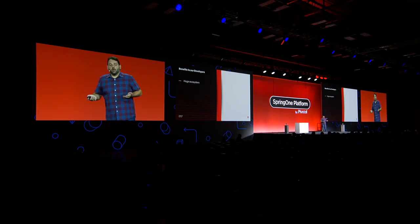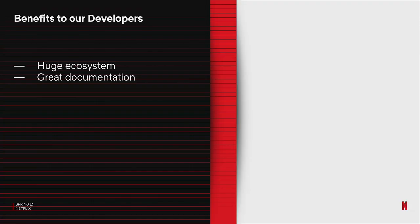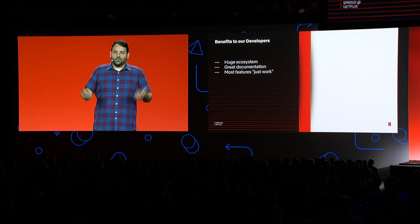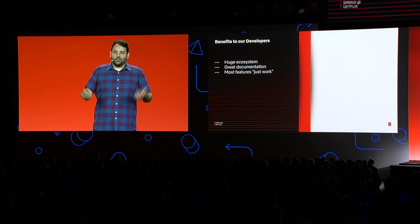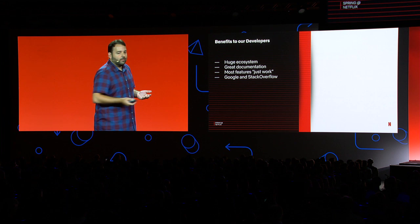You're here at this conference — you know Spring has a lot of benefits for developers. It's a huge ecosystem for our engineers to leverage. It seems like for any given technology, there's a Spring Boot starter out there for it. Of course, those starters come with great documentation, example code bases, blog posts, YouTube videos — everything you need to get started learning a new piece of tech. And thanks to auto-configurations and starters, most features just work out of the box. Developers don't need to spend time researching how to get something up and running.